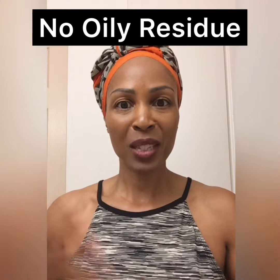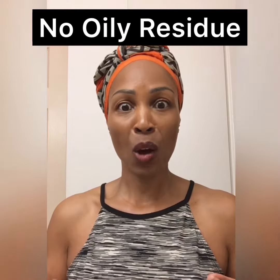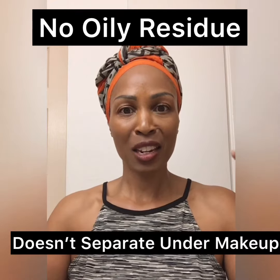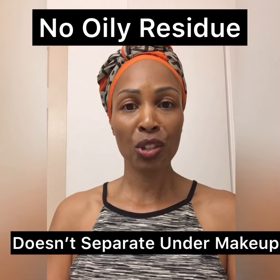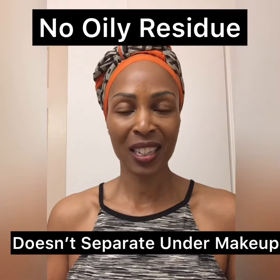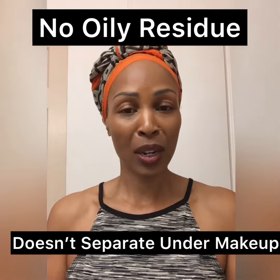I use it sometimes at night with my oil when my skin is dry or the weather is dry to lock in moisture. Sometimes I use it during the day. It goes on well over makeup, ladies — it will not separate your makeup. None of our oils do that either.